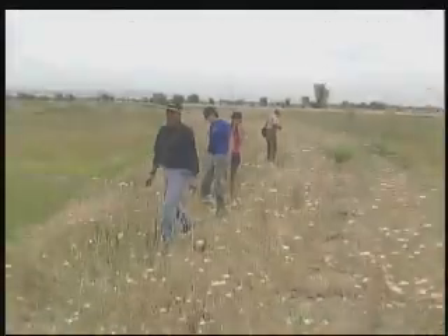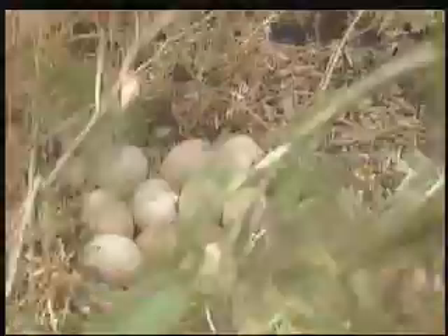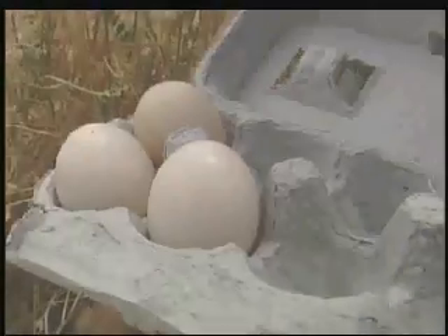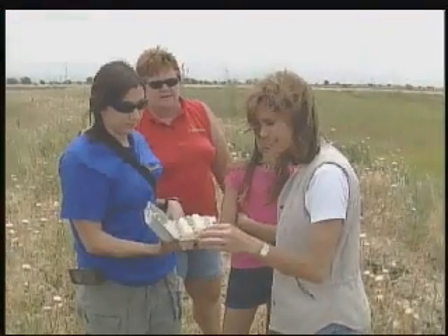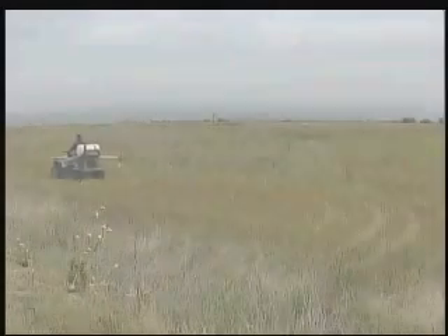We got eleven eggs in here — two pheasant eggs and nine mallard eggs. Rancho Esquan's egg salvage effort is just two years old, but by the end of the summer, more than 3,000 ghost eggs will have been saved, hatched, and released back into the wild. So finding the eggs is only the beginning.